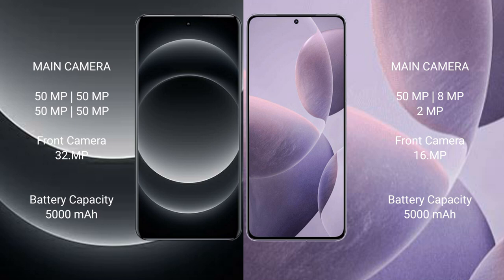Xiaomi 14 Ultra has a 5000mAh battery with 90W fast charging support. Redmi K70 has a 5000mAh battery with 120W fast charging support.